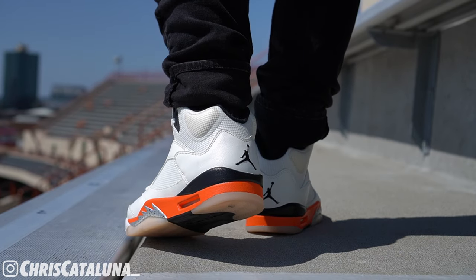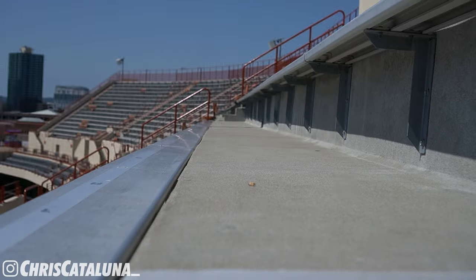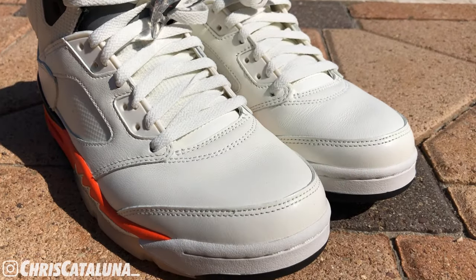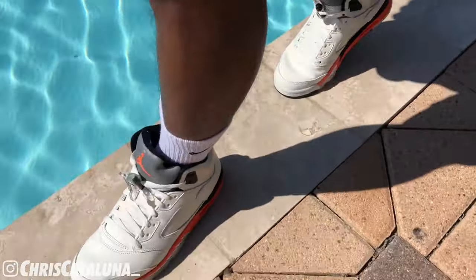Overall, the Orange Blaze Fives — or the Shattered Backboard Fives, whatever name you like — it's a cool-looking shoe that may fly under the radar. The materials used are great; the autumn Halloween vibe hits. I can rock with the subtle shiny pieces like the teeth and the 3M reflective material. At the $190 price point and being a new colorway, I'm not mad at these Shattered Backboard Fives at all.